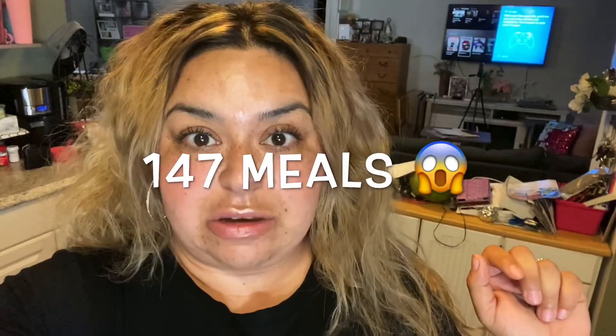The objective is to feed each person for ten dollars a week — breakfast, lunch, dinner, desserts, everything in between. We are a family of seven, but instead of spending $70 for us, I want to get 126 meals for under $50. Let's see if we can make that happen.